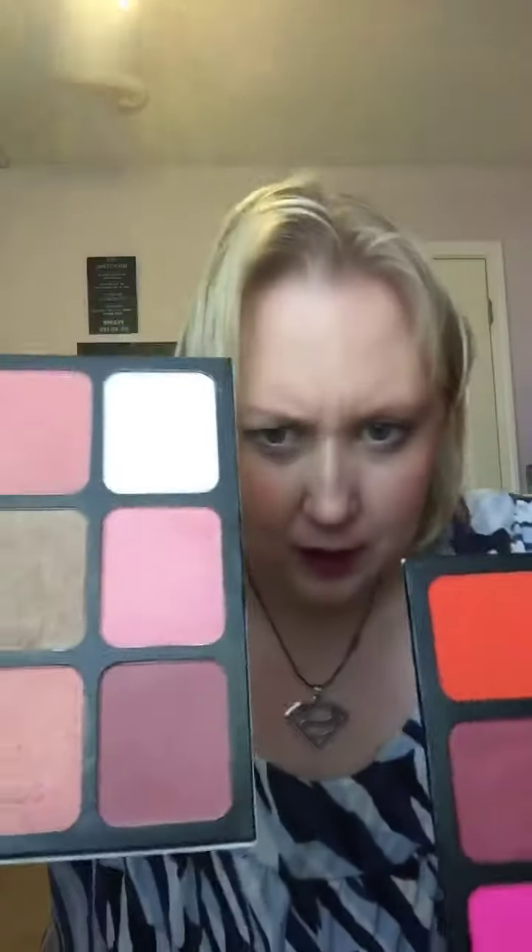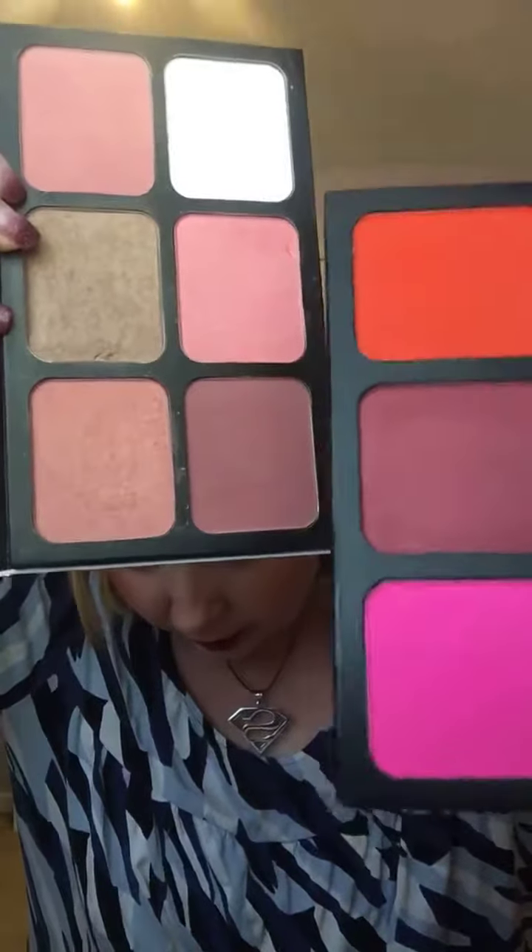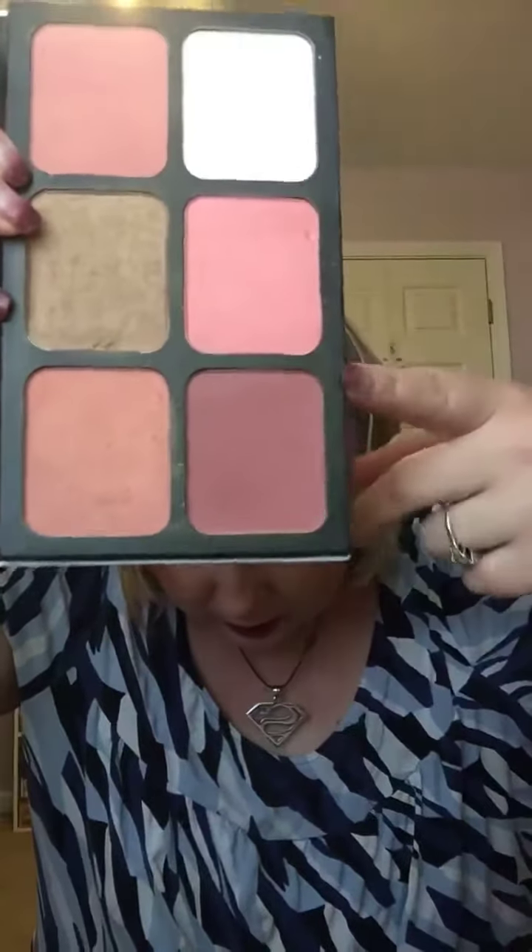So those two colors that I said were similar — number one and number nine. So number one and number nine are very similar. This one, though, has shimmer. This one does not.